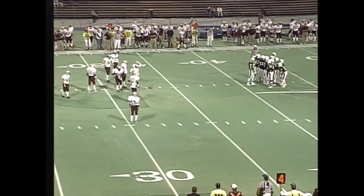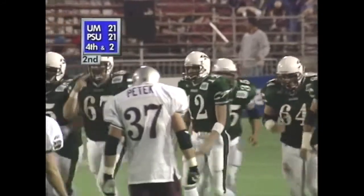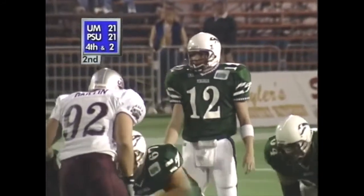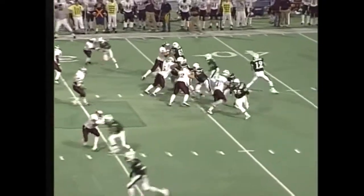It looks as though Portland State's going to go for it. And why not? They're almost in field goal range, but maybe just a little bit out of it. It'd be a 50-yarder for France — season long so far is 43. He doesn't have a real long leg, so they're going to go for it.